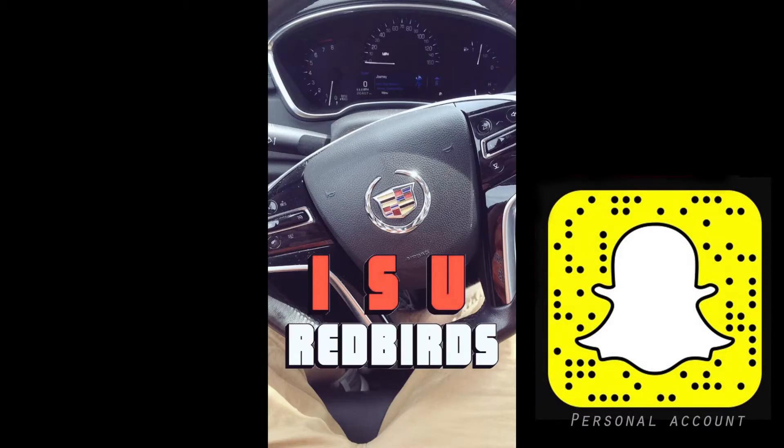Otherwise, the car is just really comfortable. I actually drove it for four hours today, heading down to ISU, and I didn't feel achy. I didn't feel anything, pretty much.